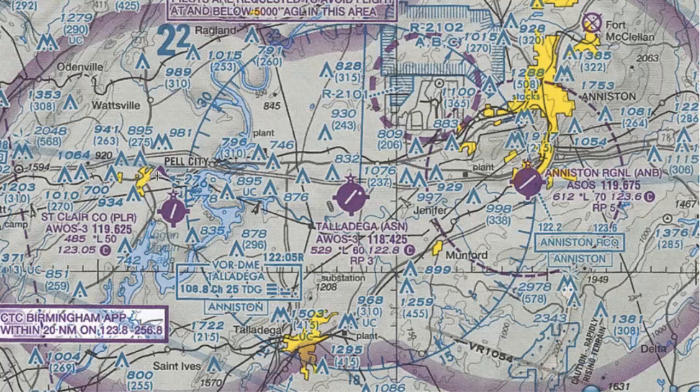Now that we know the basics about what we can get from just the airport symbol itself, let's look at all of the text underneath each diagram. First we have the airport name — St. Clair County, Talladega, and Anniston Regional. These are the official names for the airport, and the names you should use on the CTAF, or Common Traffic Advisory Frequency, so everyone in the area knows exactly which airport you're talking about. After the airport name, we have the identifier, which on the sectional chart is just the three letters for the airport, not including the K for a United States airport.